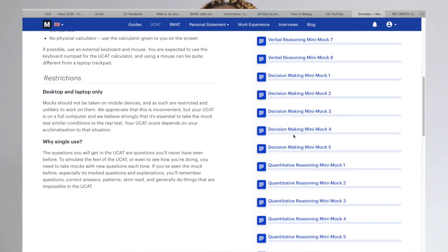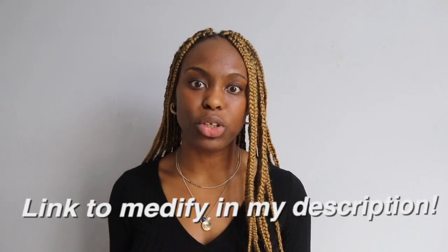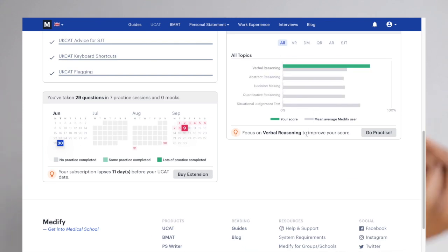Medify is home to 10,000 practice questions, eight full mock exams, and 18 mini mocks. I was practicing about two hours daily for the UCAT and never ran out of questions or saw the same one twice. It also has inbuilt tools to analyze your progress and compare it to other students using Medify. Stay to the end of the video — I'm giving away one free season pass for Medify to one of my subscribers.